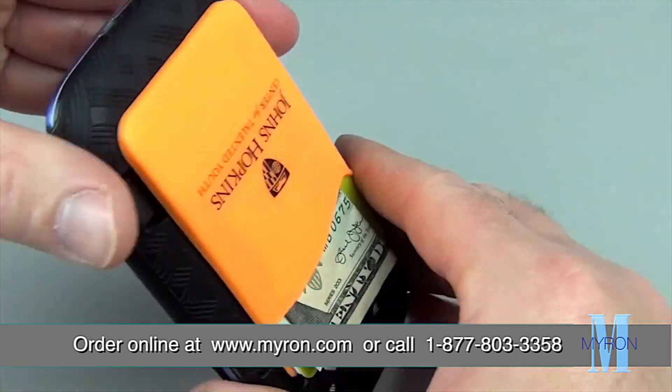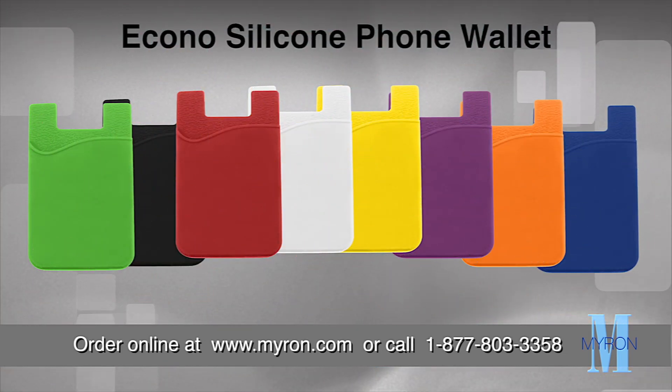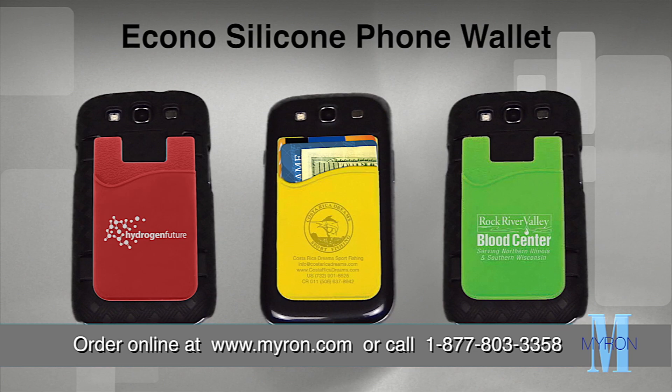It's molded from rugged non-slip silicone and keeps items securely in place. Choose from a variety of vibrant colors and customize the wallet with your business message, logo, or artwork.